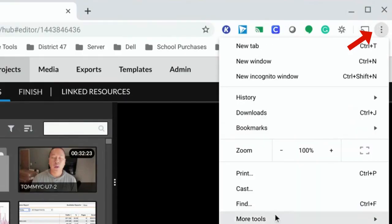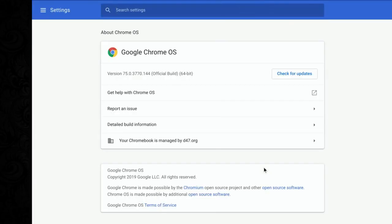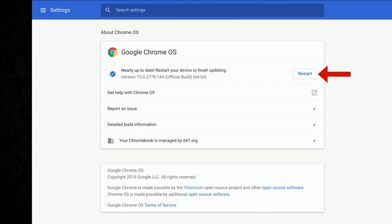We highly recommend that you go into the three dots in your Chrome browser, click the Help button, then About Google Chrome, and click the Check for Updates button. This will give you a head start applying the updates before students get in, and it's also not going to try and check for updates when you're in the middle of casting.